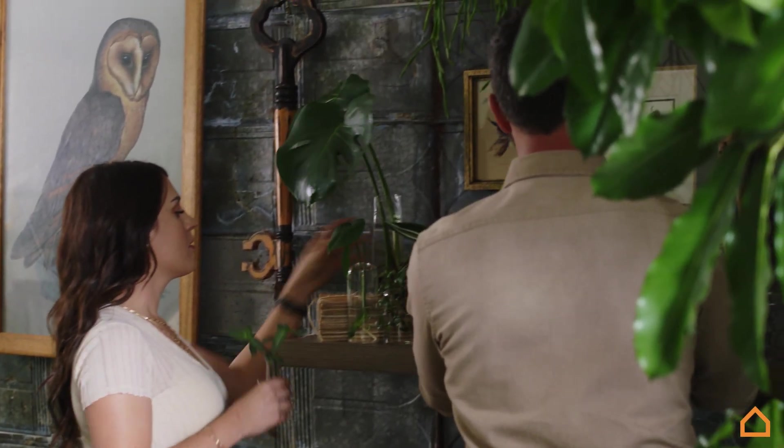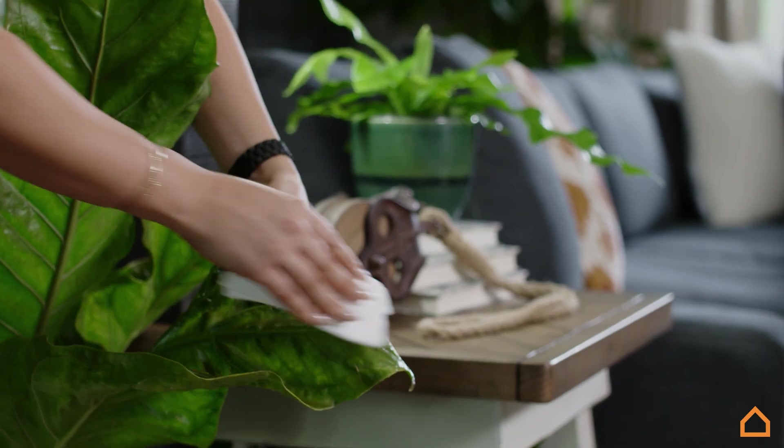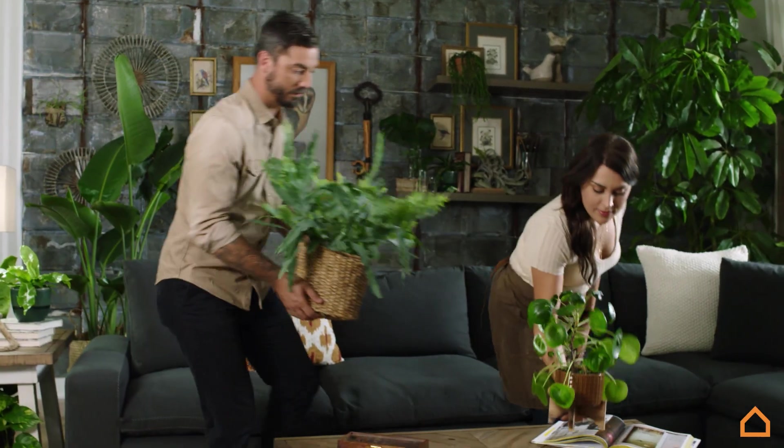Develop your routine — whether it's in the morning after you make your cup of coffee, walk around the house and check on all your plants. Whether you give them water at that moment or not, at least get your eyes on each plant and see how they're doing.